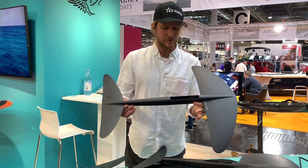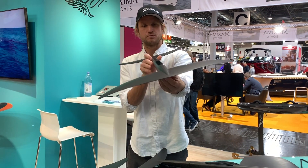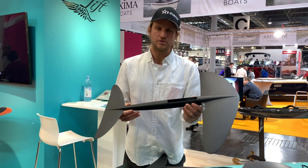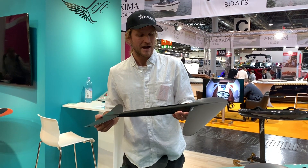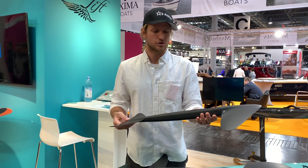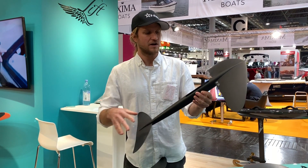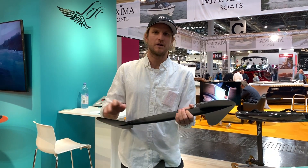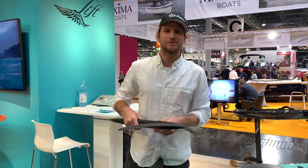We've developed our wings over years, and you can see we have a very smooth laminar construction. Everything is faired in to reduce drag and turbulence as much as possible, which translates into the ride — you just feel that smoothness through the water and have absolute control. Two screws on and off for your wing system. It's full carbon fiber prepreg, which is lightweight and extremely strong, giving you a very natural feeling in the water.